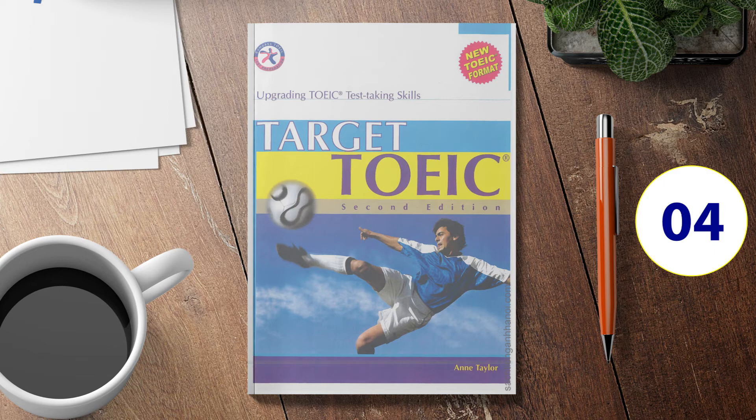Part 4 Directions. In this section of the test, you will hear a number of short talks given by a single speaker. You must answer three questions about what is said in each talk. Choose the most appropriate response to each question and mark the letter A, B, C, or D on your answer sheet. Each talk will be spoken only one time and will not be printed in your test book.